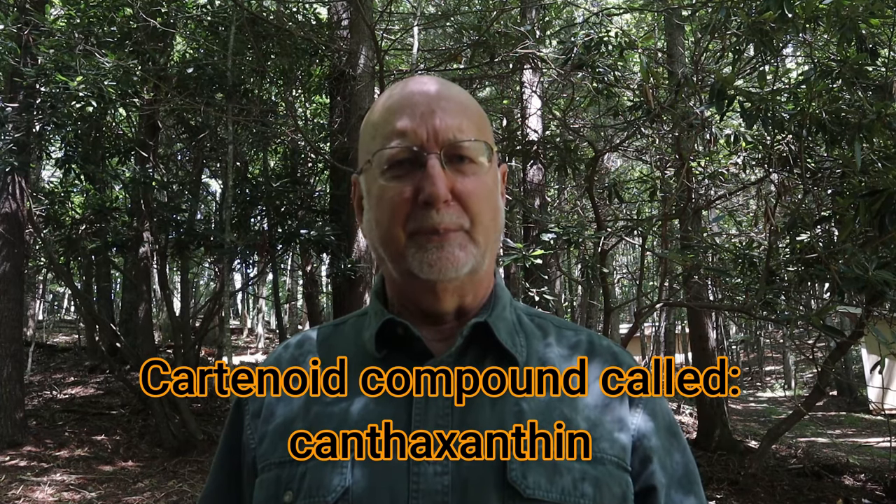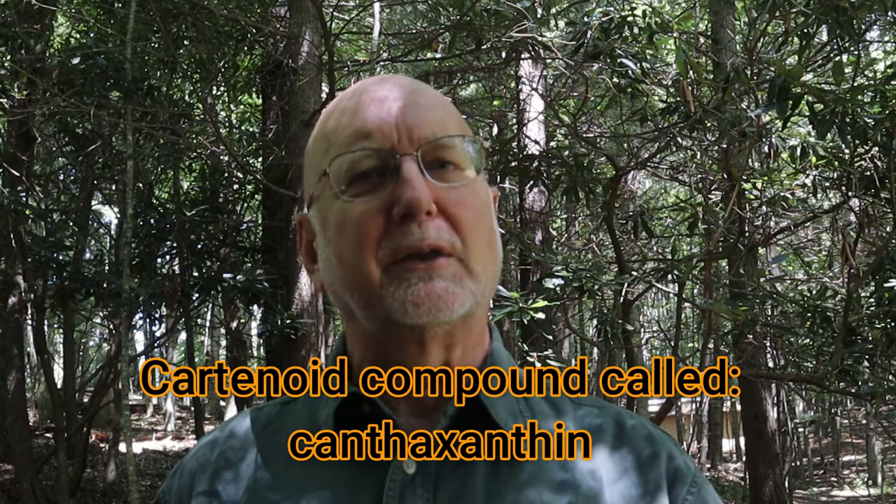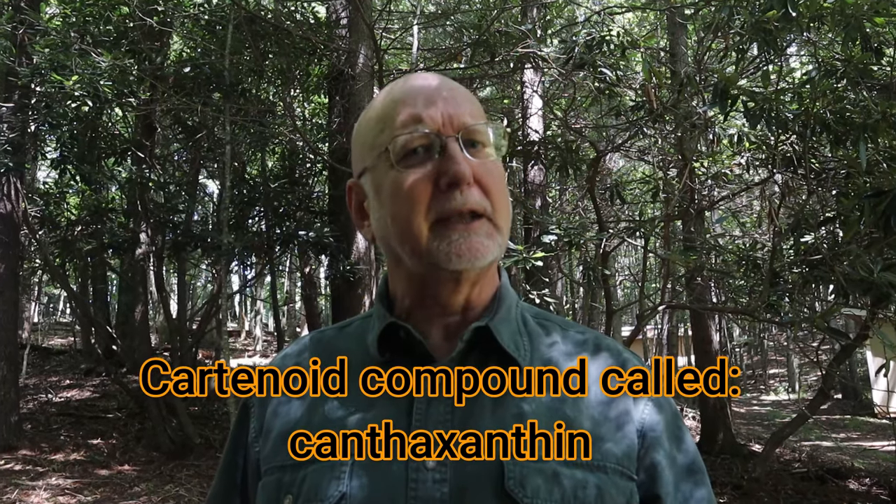The cinnabar red chanterelle gets its red color from a complex carotenoid compound produced in its tissues. This compound is a well-known antioxidant, and it's also used in feed for trout, salmon, and poultry — so it has some really good healthy properties.